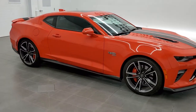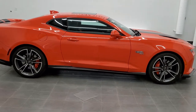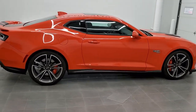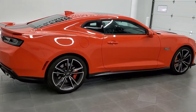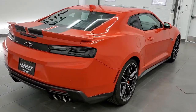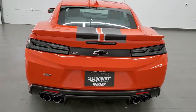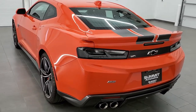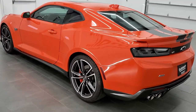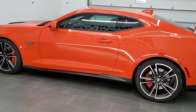This is stock number 11552Z. We are here at Summit Automotive in Fond du Lac, Wisconsin, your new and used sports car headquarters. Today we are checking out this exceptionally clean 2018 Chevy Camaro 2SS with the Hot Wheels 50th Anniversary Edition on it. This vehicle has a 6.2 liter V8 motor which pumps out 455 horsepower.